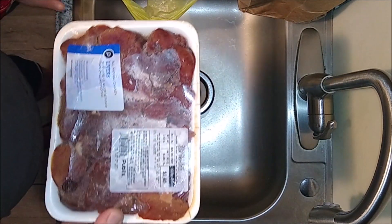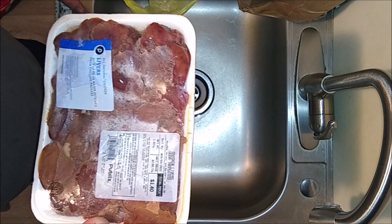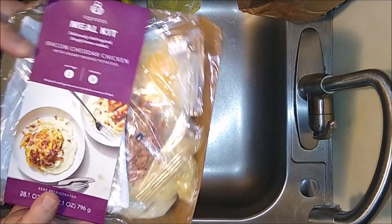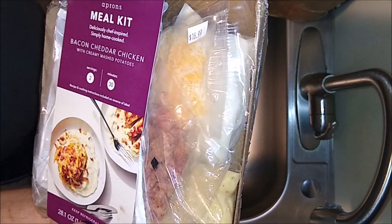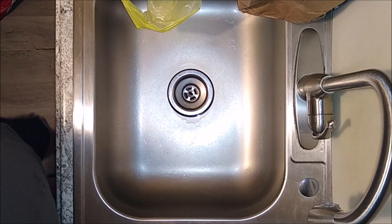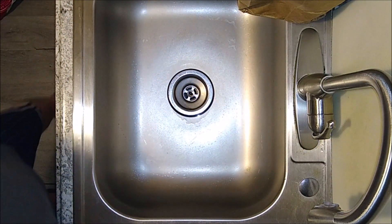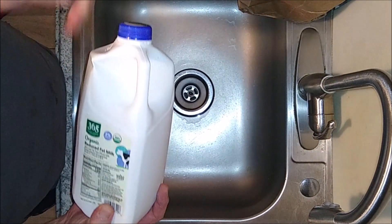First up is some chicken livers. Not a lot of people like chicken livers, but I'm going to make some kosher chopped liver out of this — it's going to be super delicious. I might even make some French chicken liver pâté. We also got a bacon cheddar chicken mashed potato meal kit, which is pretty cool. And we got a large package of chicken breasts and a half gallon of milk.